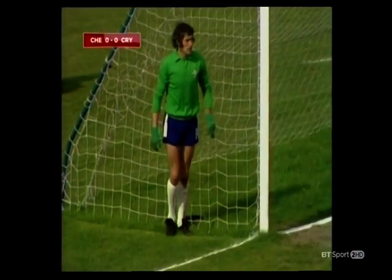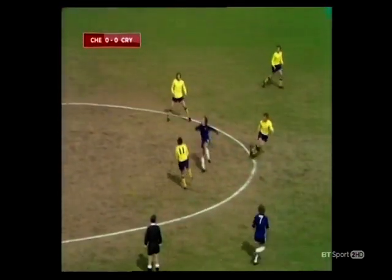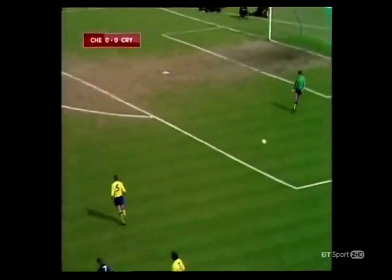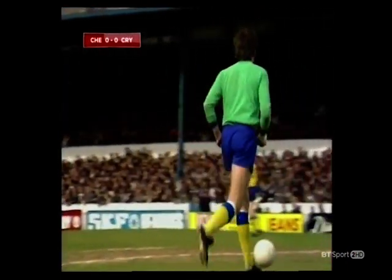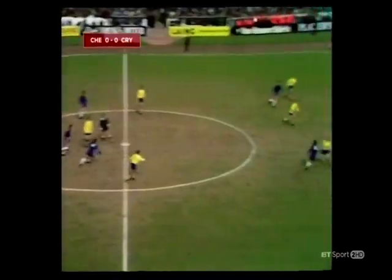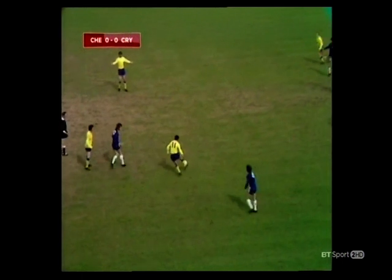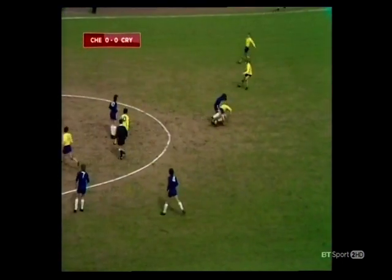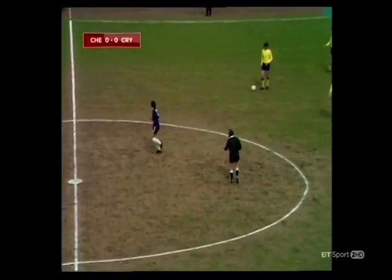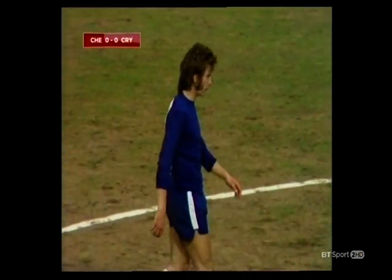Chelsea now with the goal kick with Peter Bonetti. Osgood. Webb. Wall versus Garland, and Peter Wall winning it for Palace. Collins. Garland losing it to Kellard — not handball says the referee, taken on his chest. But Cook now, and McCormick going in, and Hudson going in a little late on Taylor — just having a cautionary word from the referee to calm down a little.